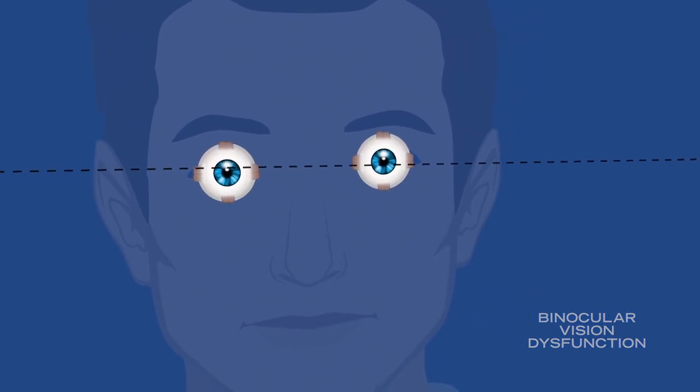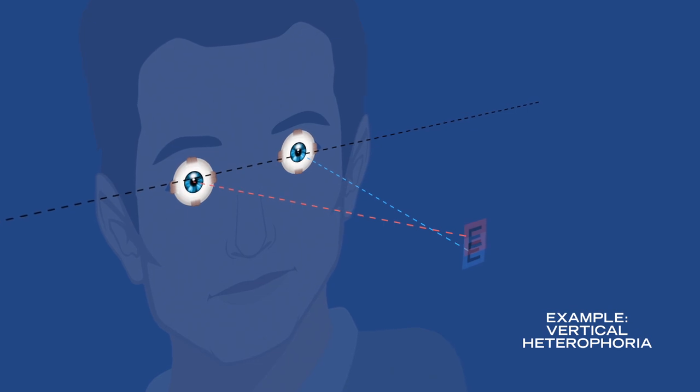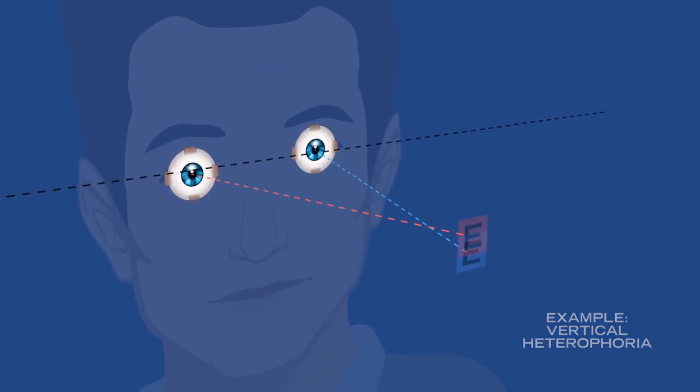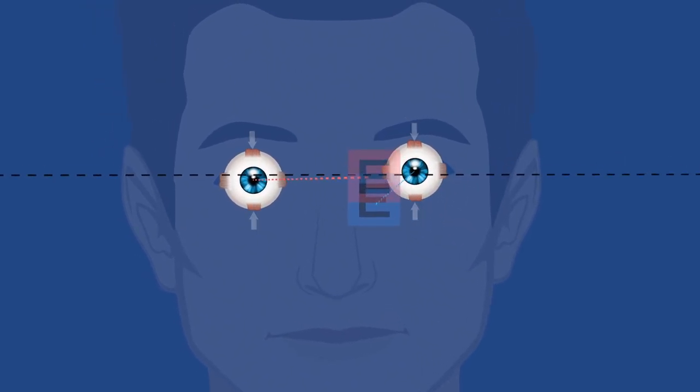Binocular vision dysfunction often occurs when the eyes are slightly misaligned and the images from each eye do not converge properly. The struggle by the eye muscles to help the brain see a single image causes a host of problems.